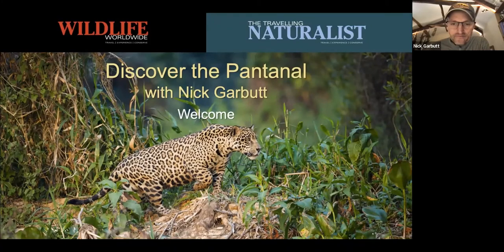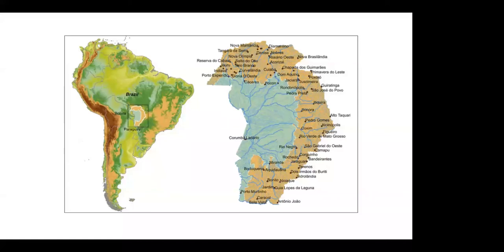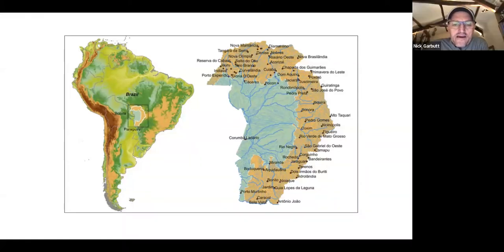Thank you Emma. Good evening everyone. I'm going to take you on a whistle-stop tour around the Pantanal, which I visited for the first time ten or eleven years ago, and I'm pretty sure I've been back seven or eight times. For those of you who aren't familiar with it, it's worthwhile getting your head around the geography. Over the course of the talk I'll explain how the different regions of the Pantanal differ from one another and their pros and cons when it comes to organizing a visit.